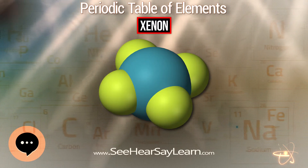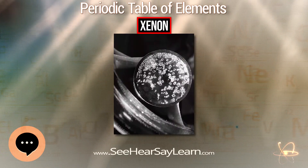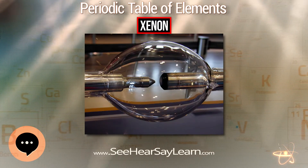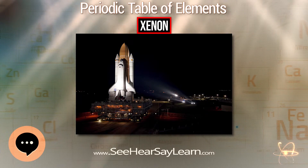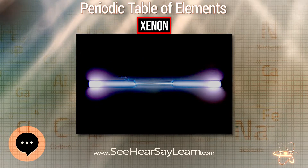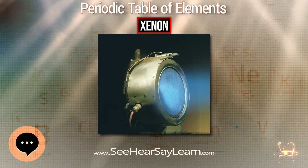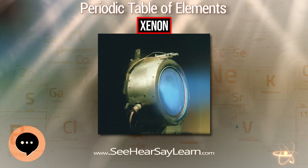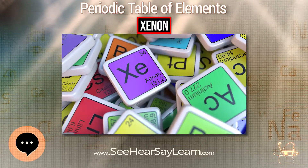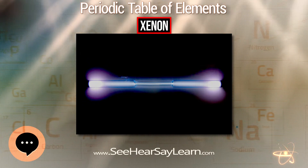Gamma emission from the radioisotope ¹³³Xe of xenon can be used to image the heart, lungs, and brain, for example by means of single photon emission computed tomography. ¹³³Xe has also been used to measure blood flow. Xenon, particularly hyperpolarized ¹²⁹Xe, is a useful contrast agent for magnetic resonance imaging. In the gas phase, it can image cavities in a porous sample, alveoli in lungs, or the flow of gases within the lungs. Because xenon is soluble both in water and in hydrophobic solvents, it can image various soft living tissues.